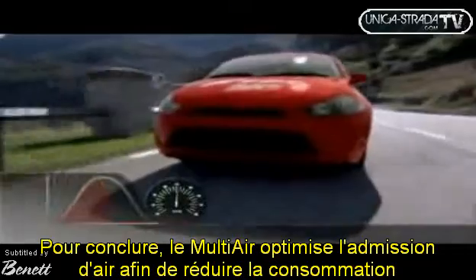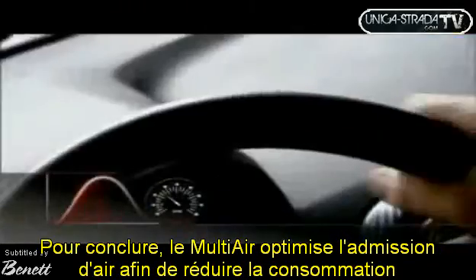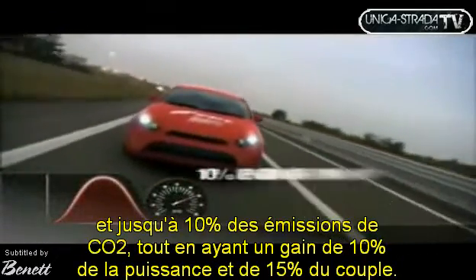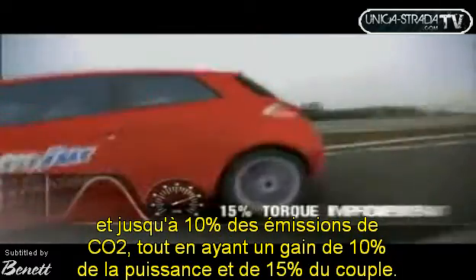In summary, Multi-Air optimizes intake air over the entire RPM range, with an ensuing reduction in fuel consumption, a 10% reduction in CO2 emissions, a 10% engine power increase, as well as a 15% torque improvement.